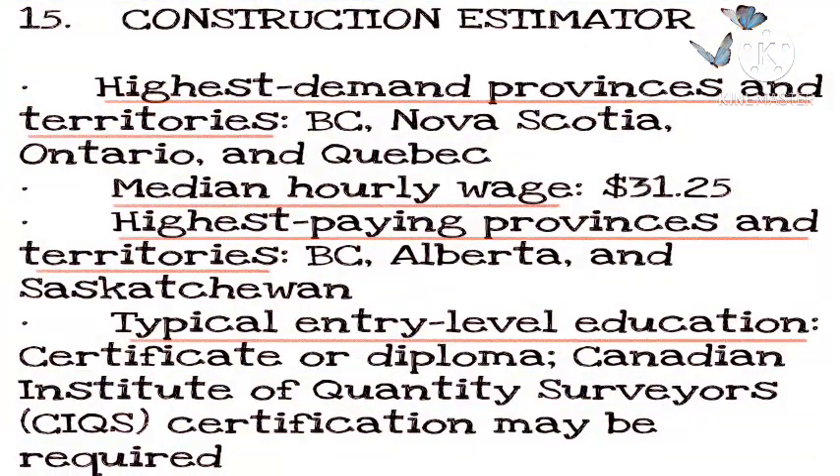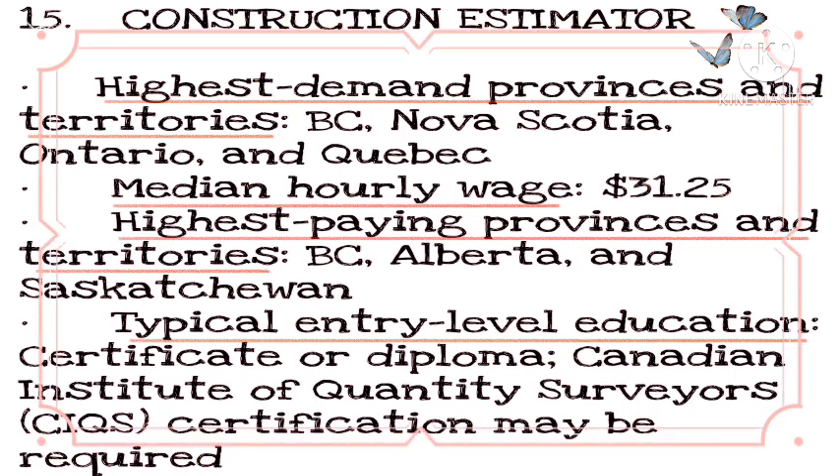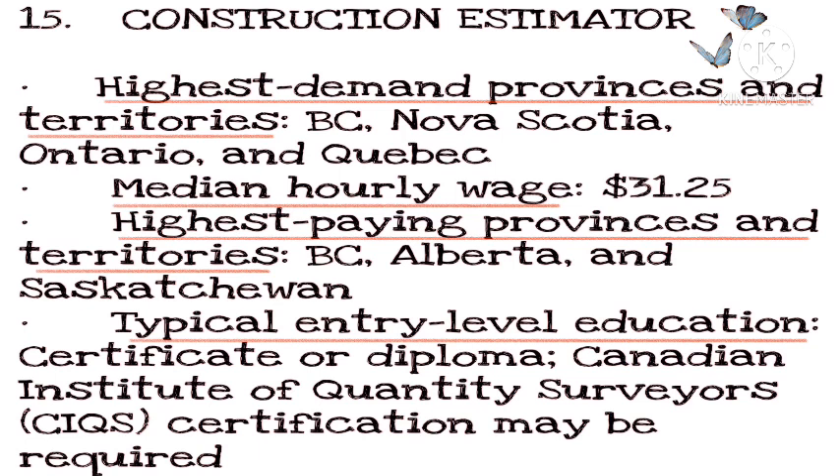Number 15: Construction Estimator. Highest demand provinces and territories: BC, Nova Scotia, Ontario, and Quebec. Median hourly wage: $31.25. Highest paying provinces and territories: BC, Alberta, and Saskatchewan. Typical entry-level education: certificate or diploma; Canadian Institute of Quantity Surveyors (CIQS) certification may be required.